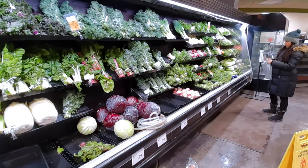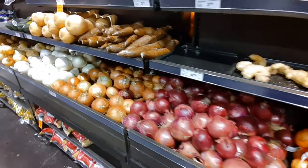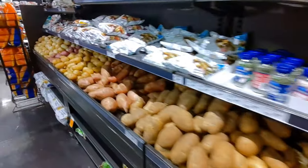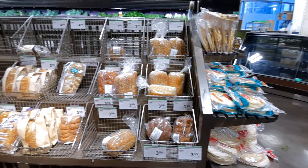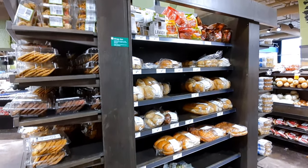Sections like broccoli, arugula, and kale — they had everything. The onion section and garlic and ginger section looked pretty okay, they had almost everything. Then the bread section — some of the shelves were empty and some had full supplies, so it was kind of mixed.